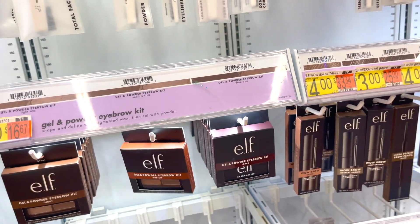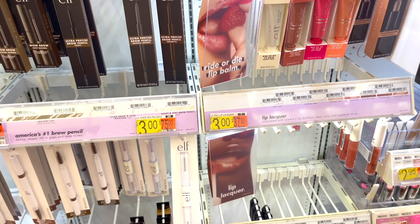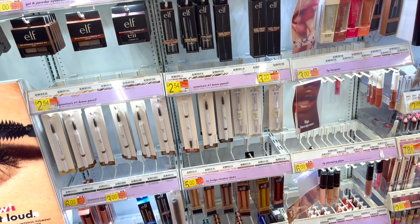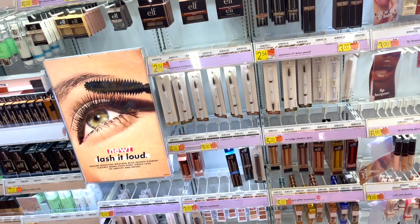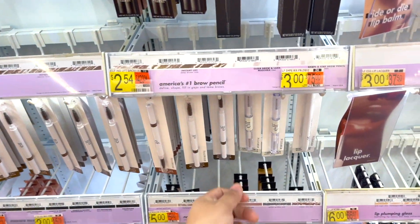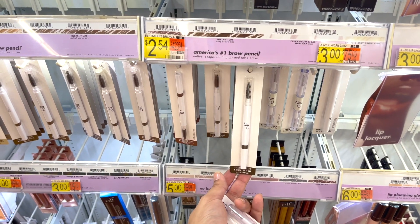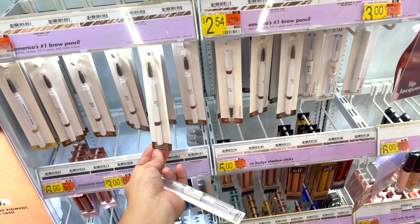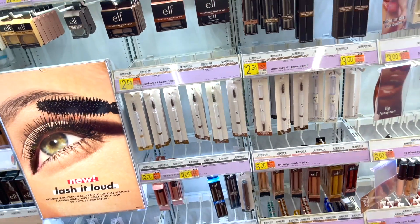I've always liked these little gel powder eyebrow kits — they do the trick. And a clear brow and lash mascara — that is everything! I want to try this one because it gives that whole makeup-no-makeup look. They have light brown, dark brown — they're so inexpensive, so why not?